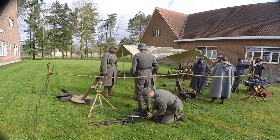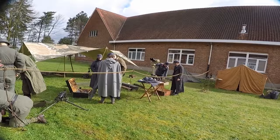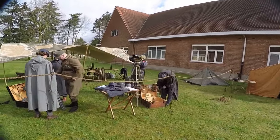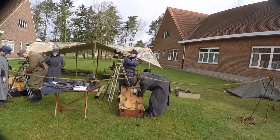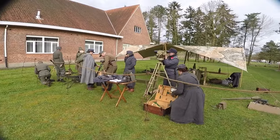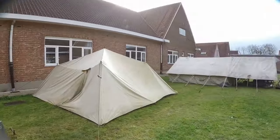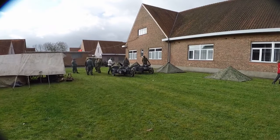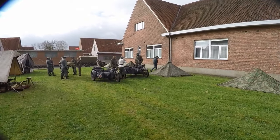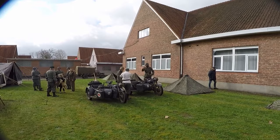I will now show you around the entire reenactment site and start with the German World War 2 displays.